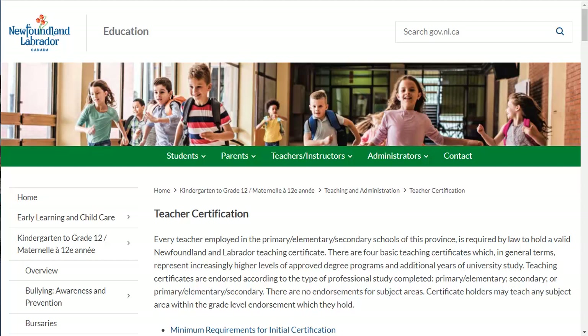If you then accept a position in another province or territory, you must apply for certification there as well, and will be required to submit not only a copy of your Newfoundland and Labrador certificate, but also, possibly, statements of professional standing and of teaching service. More on that in a few minutes.